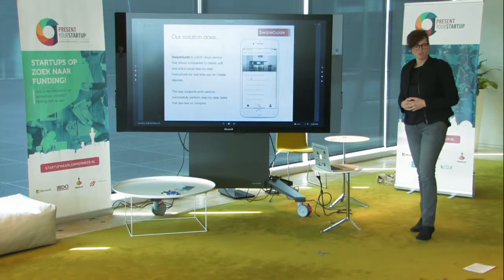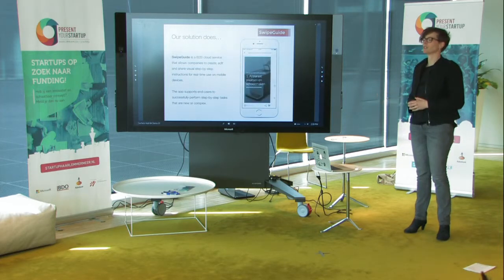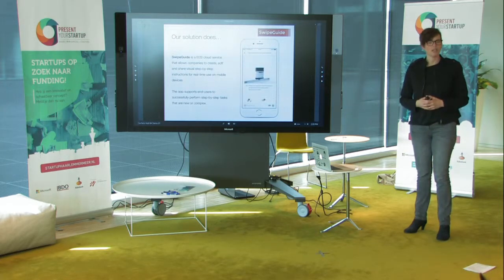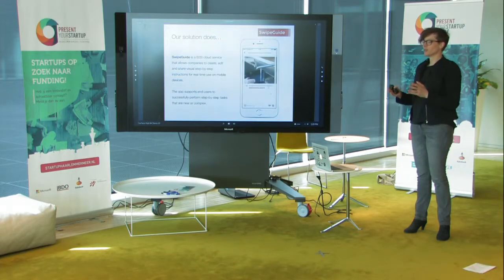And that's why we introduce Swipeguide. Swipeguide is a business-to-business cloud service that allows companies to create, edit and share visual step-by-step instructions for real use on mobile devices. The app supports end users to successfully perform steps that are new or complex.